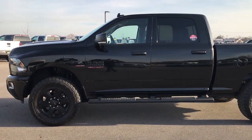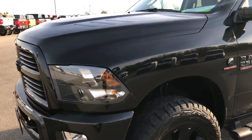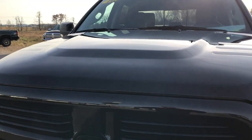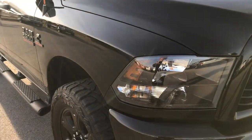This is stock number 9259X. We are here at Summit Automotive in Fond du Lac, Wisconsin — your new and used Ram Headquarters. Today we are checking out this 2016 Ram 2500 Crew Cab Short Box.